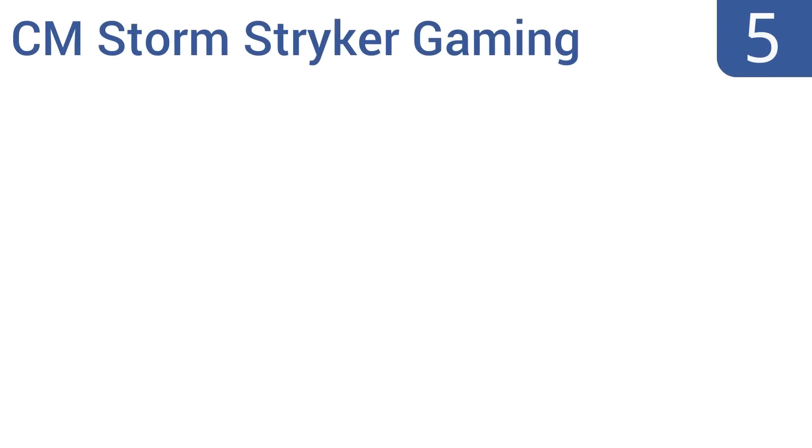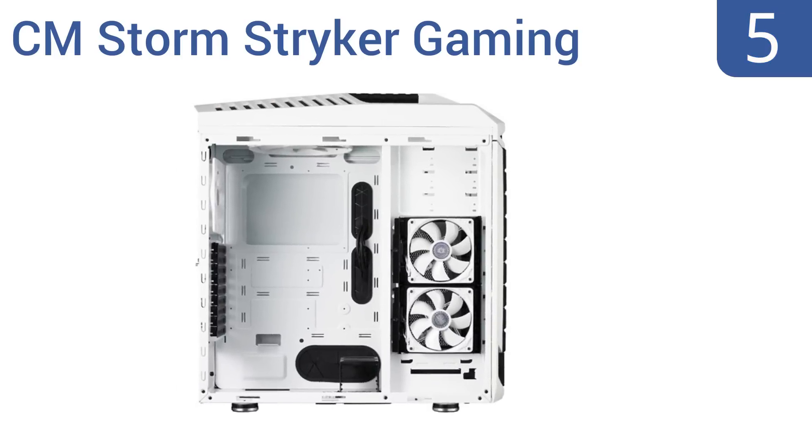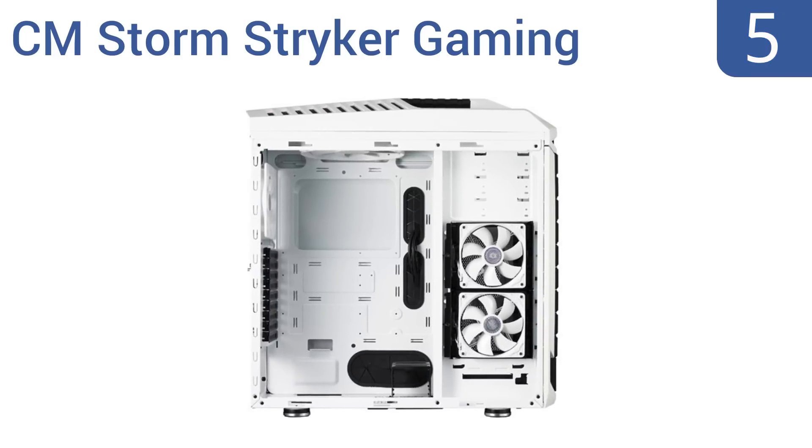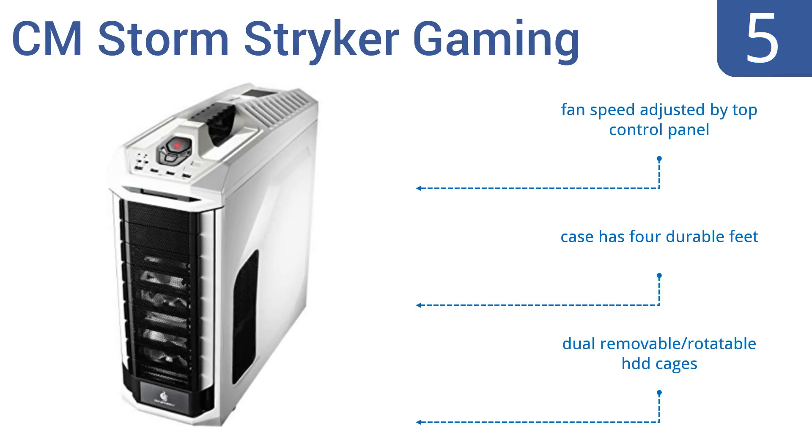At number five, the CM Storm Striker gaming full-tower computer case has a built-in carrying handle, making those rare times you need to move your tower pleasantly easy. Its coloration and design make this unit reminiscent of a stormtrooper. It features a fan speed adjusted by a top control panel, four durable feet, and dual removable and rotatable hard disk drive cages.